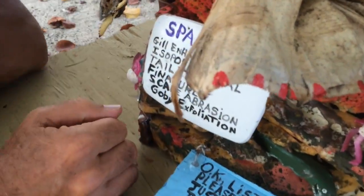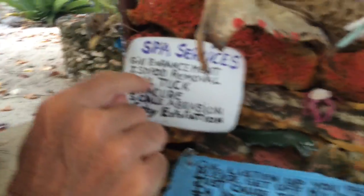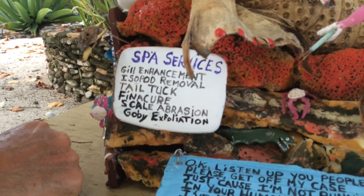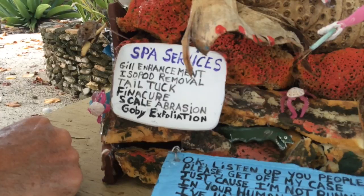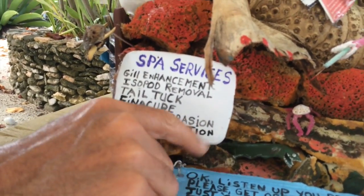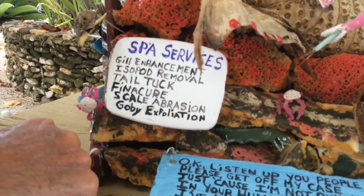Here are the services that the spa provides: gill enhancement, isopod removal — isopods are parasites that sometimes hang onto fish — tail tuck, finicure, scale abrasion, and goby exfoliation.